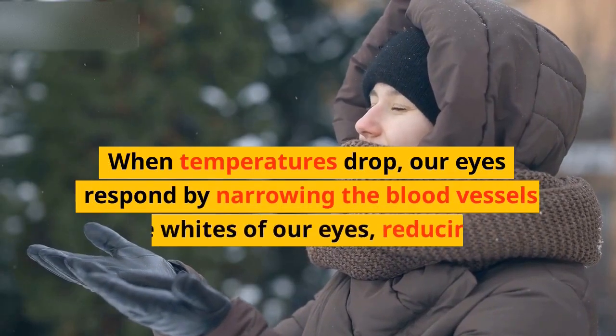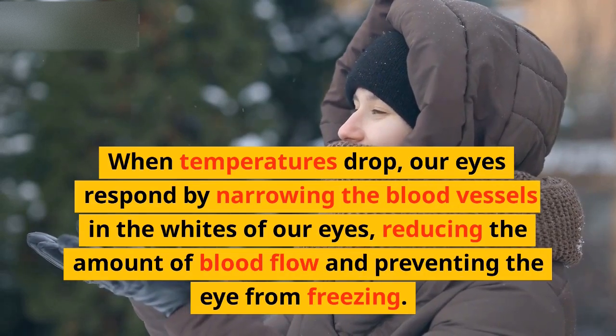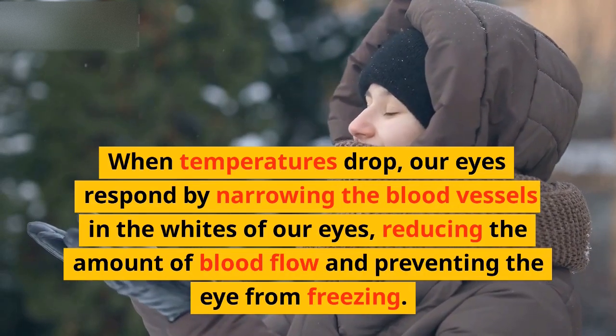When temperatures drop, our eyes respond by narrowing the blood vessels in the whites of our eyes, reducing the amount of blood flow and preventing the eye from freezing.